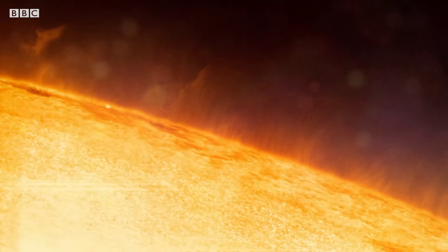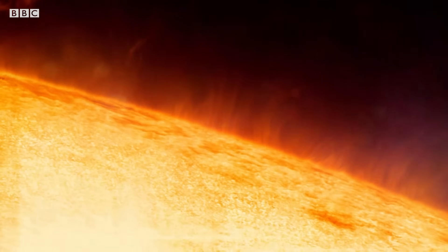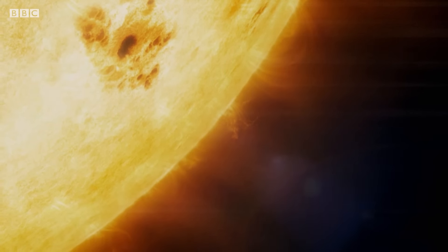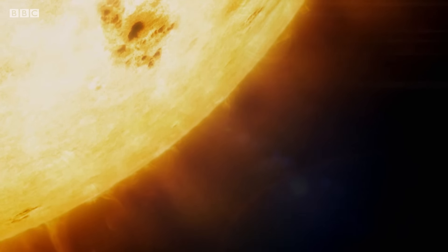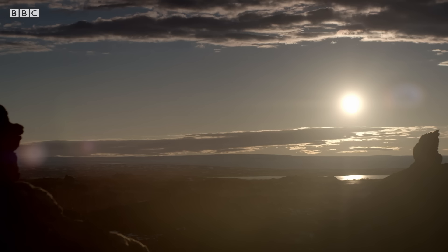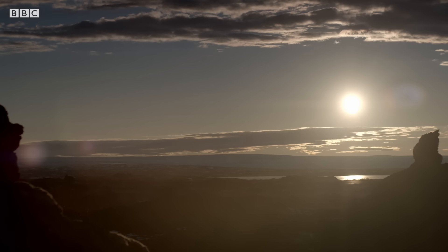The sun's outer corona burns at a scorching 1 million degrees, releasing a barrage of charged particles that travel at around 400 kilometers per second — the solar wind. This onslaught would strip away our atmosphere, but for the powerful force that protects us: the Earth's magnetic field.